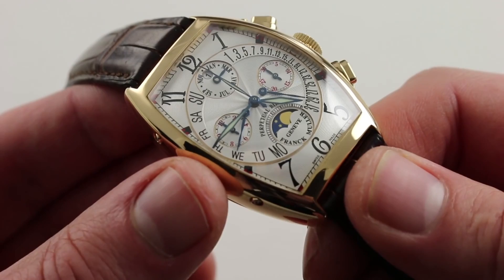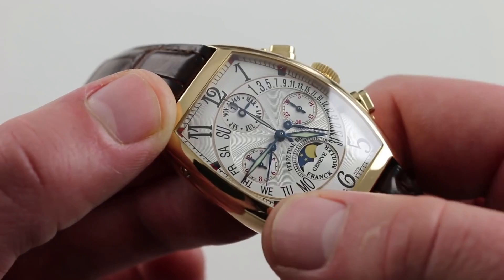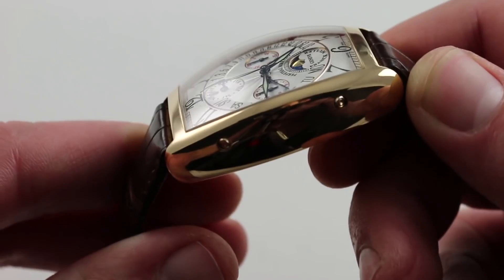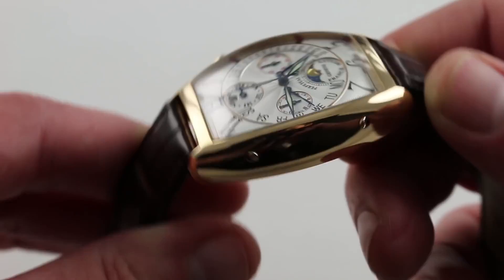You can see that the module itself features a complete calendar day-date-month with a leap year cycle at 12 o'clock, a moon phase, and of course retrogrades for the day and the date. Pusher correctors on both sides control all functions of the calendar. One of the most striking features of the dial is that it has the same kind of loft and camber as the crystal itself. The crystal is an extremely difficult part to make — a fortune was spent getting this one to curve the way it does and conform to the tight tolerances of a non-round case with fairly pointed and sharp edges.